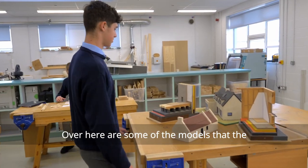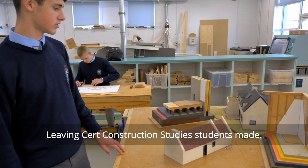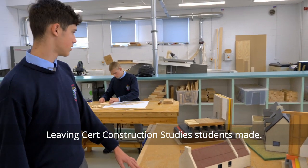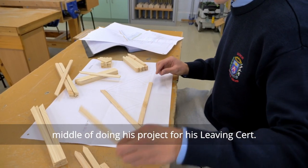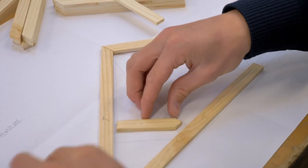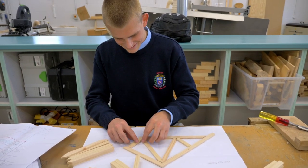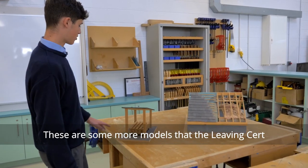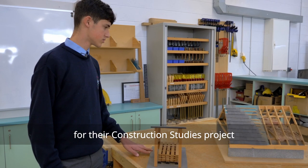Over here is some of the models that the Leaving Cert construction studies students made. Here is Harry Gardner who is in the middle of doing his project for his Leaving Cert. This is some more models that the Leaving Cert students have done in the past for the construction studies project.